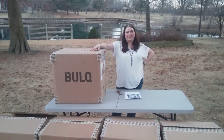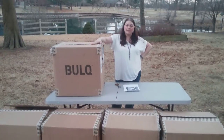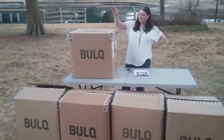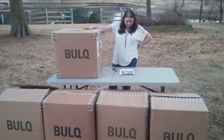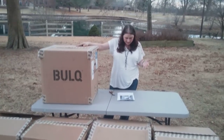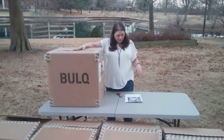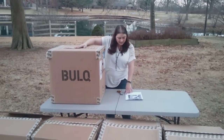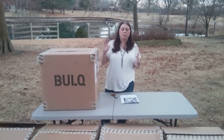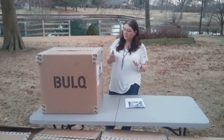Hey everybody, Heather from Hooked on Pickin' here. I have got my last and final box of my five-case purchase that I did from Bulk.com. This one has Home Goods, Crafts, Phillips, Hide and Eek — which I think is some Halloween stuff — and Boutique Dryel. I spent $58 on this box, and there are 30 items in it, which makes each item worth about $1.95. So we're going to get into this box and see what's in here.